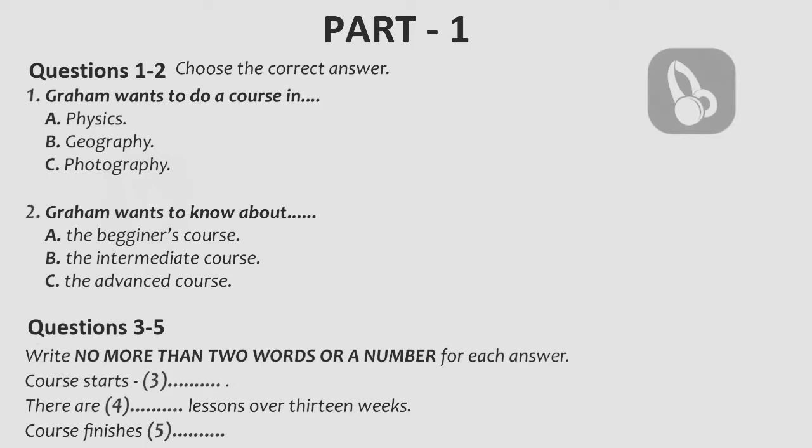When does it start? The advanced course starts on September the 18th. Just let me note that down — the 18th of September. And how long does the course run for? It's a 12-week course, but there's a week off in the middle for half term, so you do 12 lessons over 13 weeks. What's the date that the course finishes? It finishes on the 14th of December.